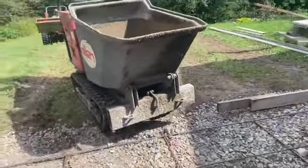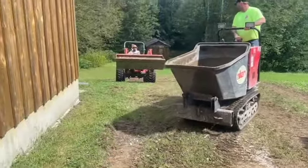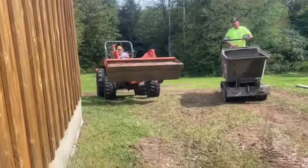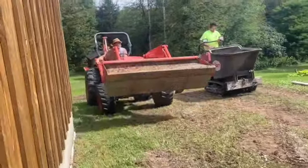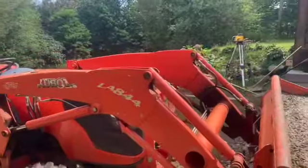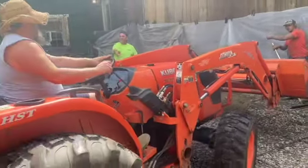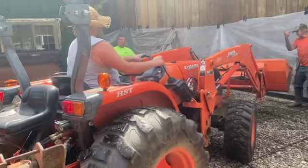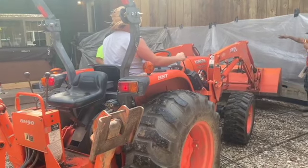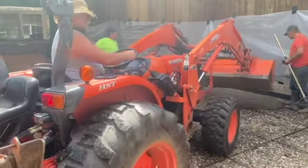Just go back right down the hill, Frank — straight down the hill. Here comes Carl on the Kubota. He can go straight down the hill, can't hurt you. That won't take long.